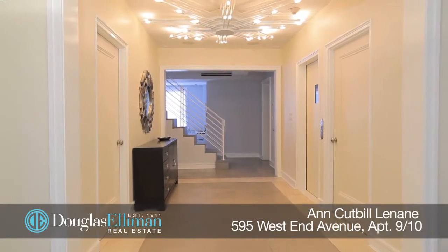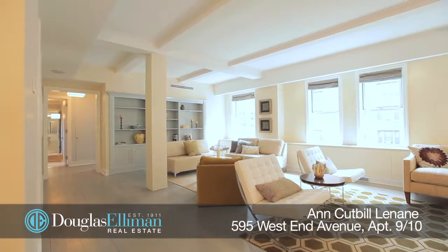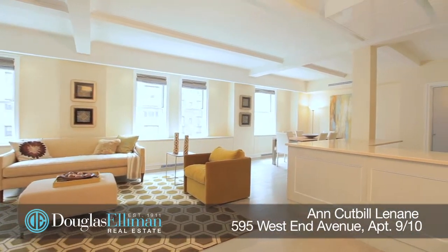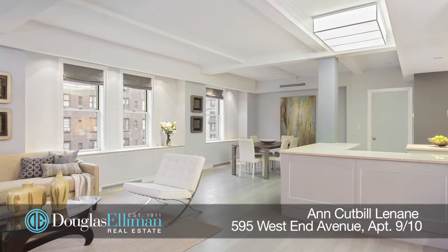This apartment is great — it's the square footage you typically find in a townhouse, but it's only on two floors, and you get the services of a doorman building. You'll enter into this spectacular mint condition home from a keyed elevator and onto your own private landing. This magnificent duplex offers nearly 4,900 square feet of elegant living space in a rare pre-war condominium.